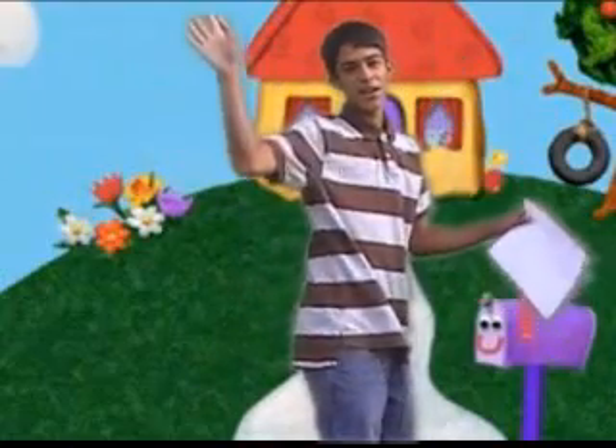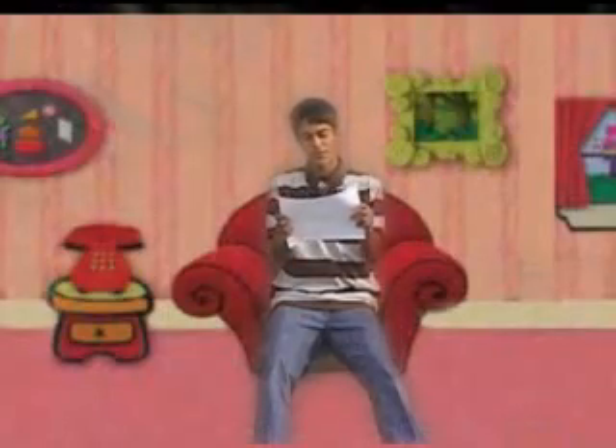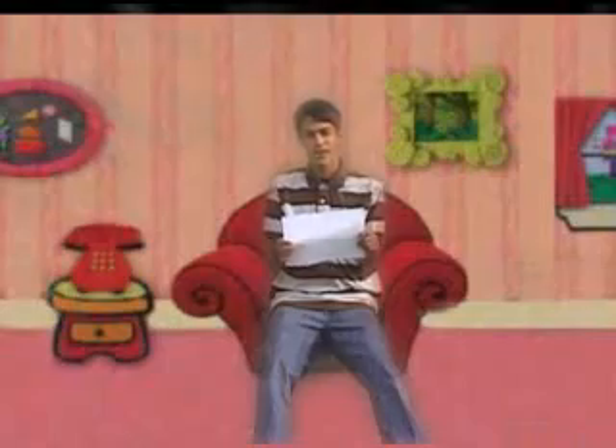We just got a letter. Oh hey kids, come on inside. We just got a letter. Oh look what we got here — a letter from our friends Tyler and Nick from Henderson, Nevada.